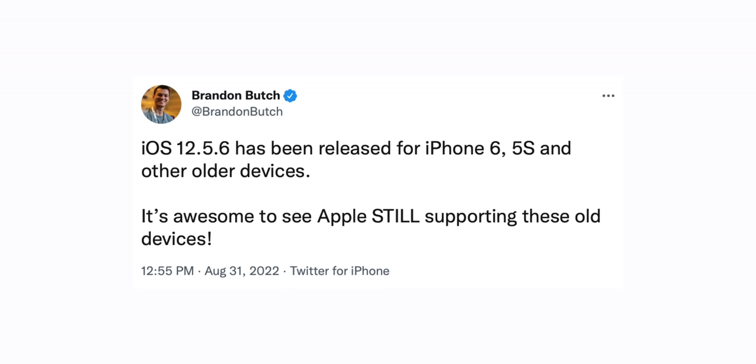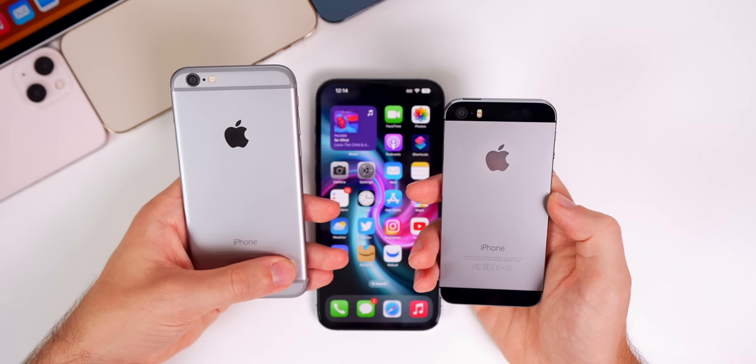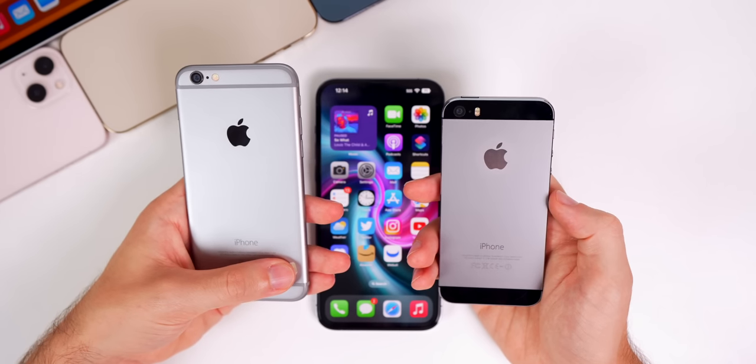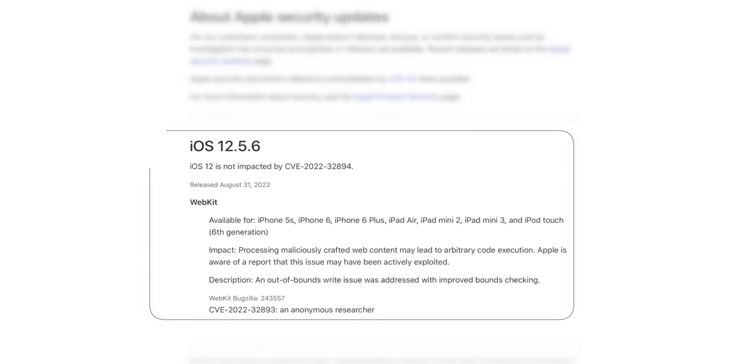That is iOS 12.5.6. This new update was pushed out for the iPhone 6, iPhone 5s, and all other devices that are not supported with iOS 13. For those keeping count, that is over nine years of support for a phone — that is so impressive, and something I don't believe any other company is doing for a mobile operating system.